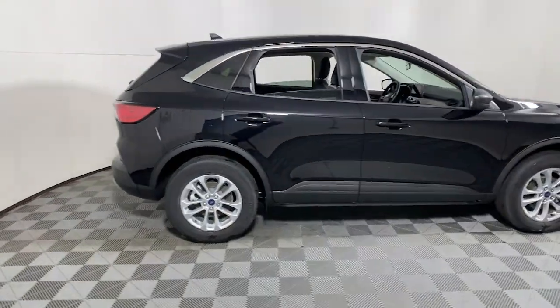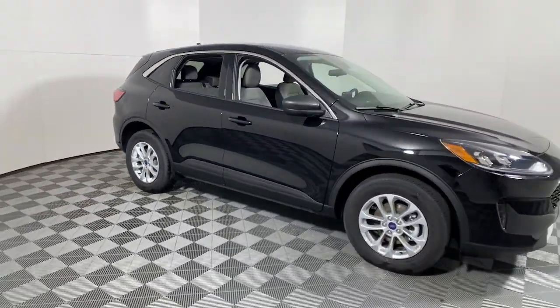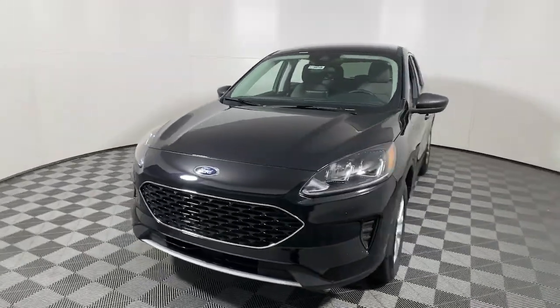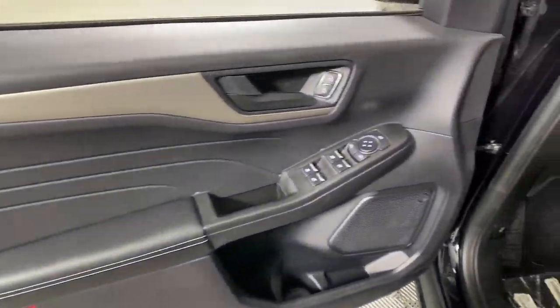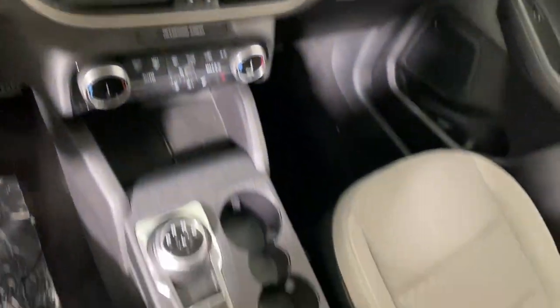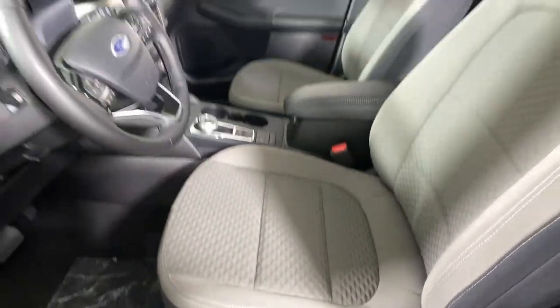Take a moment to check out the 2022 Ford Escape. De-stress and decompress in this sleek and sporty Escape. Its quiet cabin, flexible seating and cargo storage, safety features, connectivity and all-weather capabilities infuse every drive with confidence. The following are some of this vehicle's highlighted options.